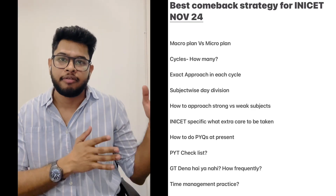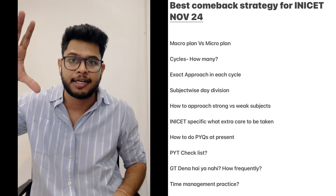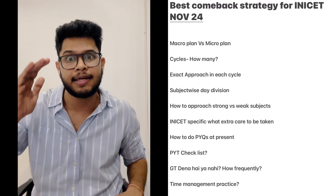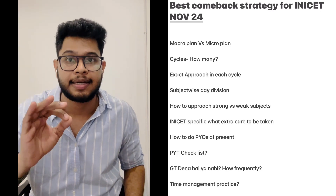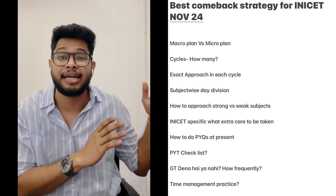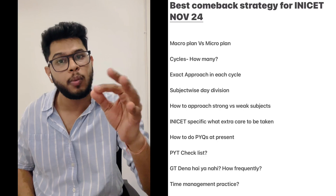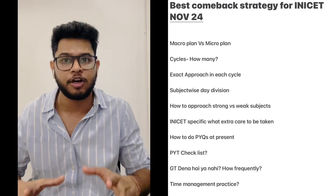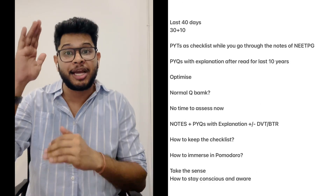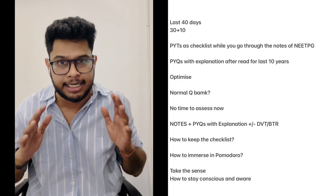The exam date is the 10th of November, going backwards, we have roughly about 40 days in hand. We will divide it in two ways: 30 days and roughly 7 to 10 days. In the 30 days, we will go through all subjects in detail, approaching them to optimize so that in the last 7 to 10 days we get an immense boost in rank and perform better than your best percentile ever.